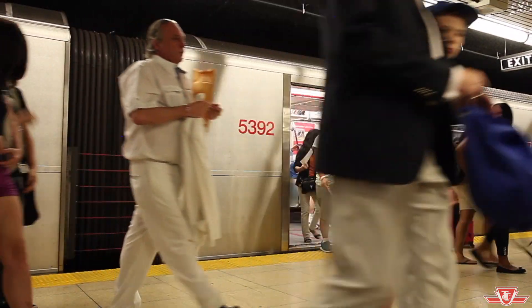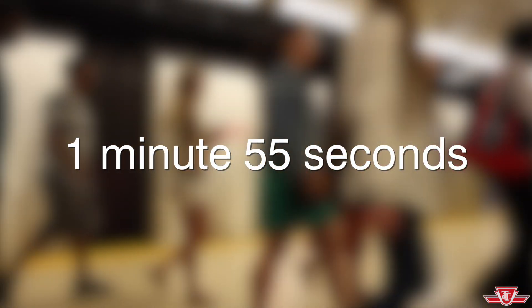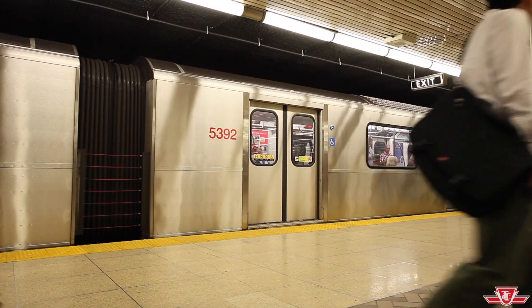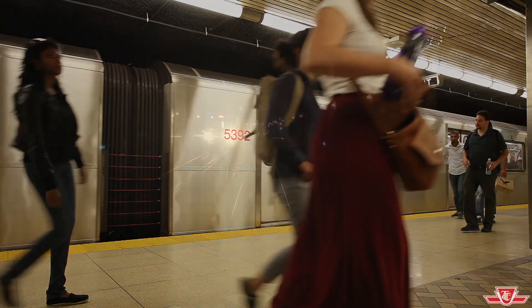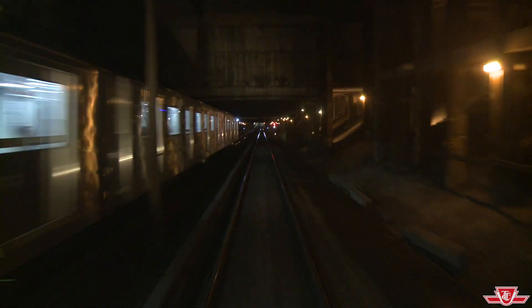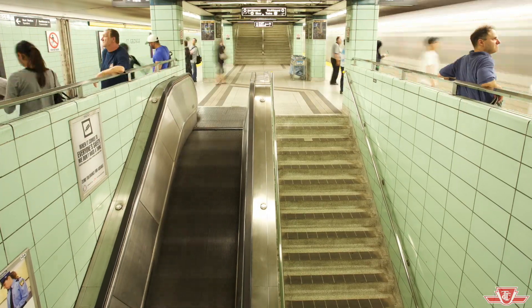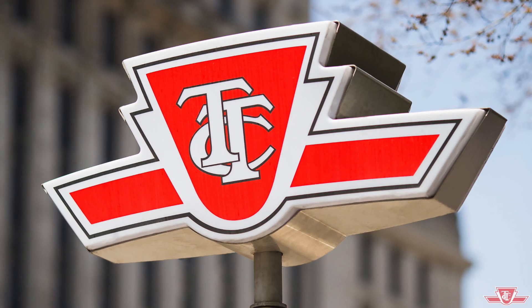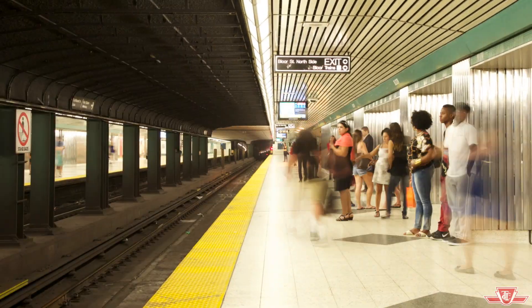Trains will be able to operate as frequently as every one minute and 55 seconds, instead of the current limit of two and a half minutes. With ATC, subway service will be more efficient and reliable, with less crowding and fewer delays. The move to ATC is essential if the TTC is to keep up with growing ridership demand. When installation is complete on the entire line in 2019, it will allow for as much as 25% more capacity — good news for the increasing number of riders the TTC sees each year.